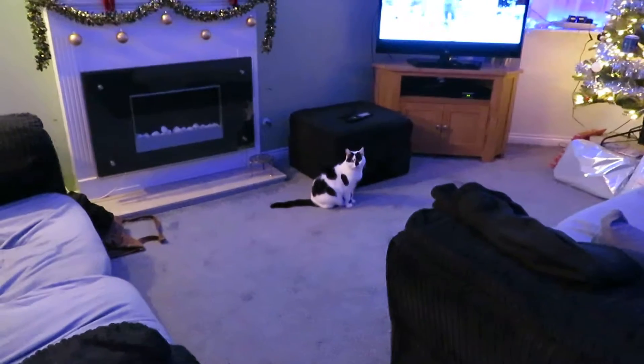Why do you always sit down there, Ernie? Not that you're getting in our way or anything! You're right, Tops.